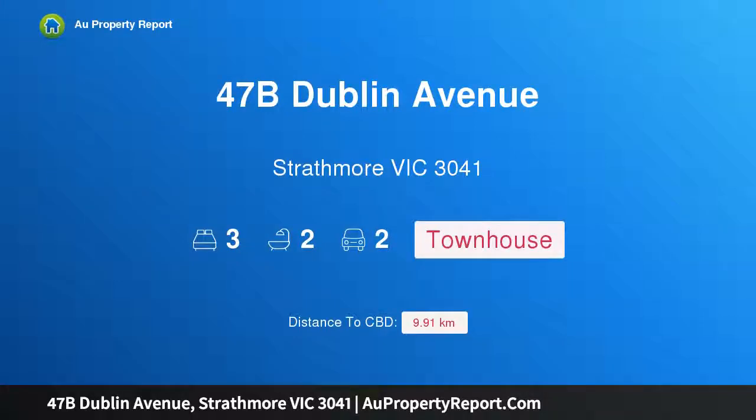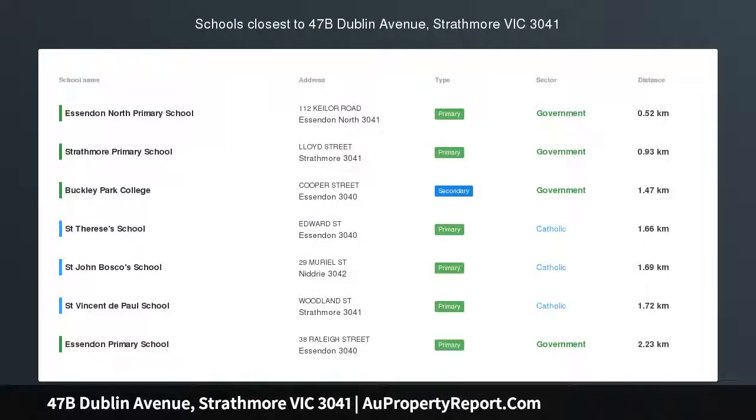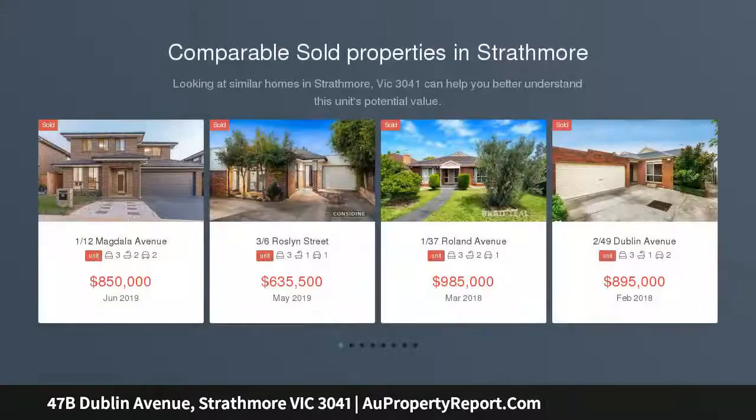Hi, I am glad to introduce property 47B Dublin Avenue, Strathmore, Victoria 3041 — easy living style with exceptional space and privacy.